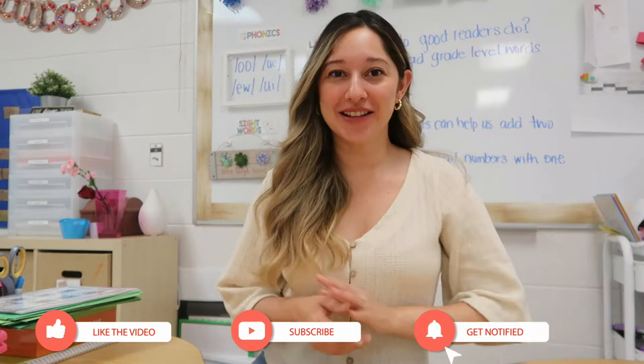Hello and welcome, or welcome back, to my channel. My name is Lorena and I am a first grade teacher in the state of Mississippi. In this week's video I'm going to be sharing with you all the insect things that I'm doing with my first graders.